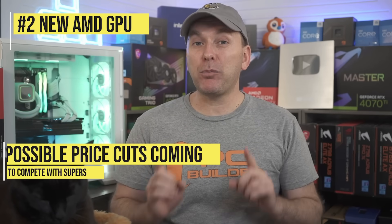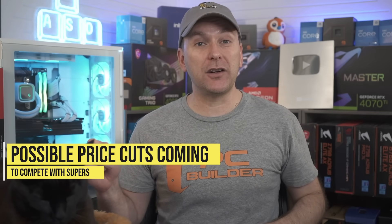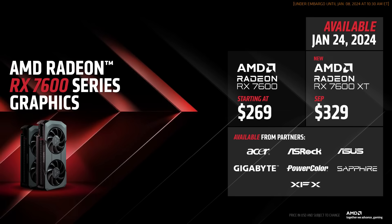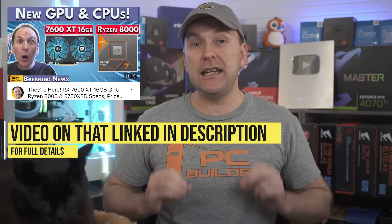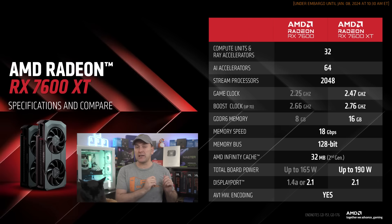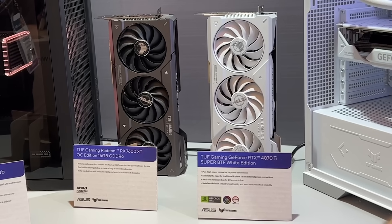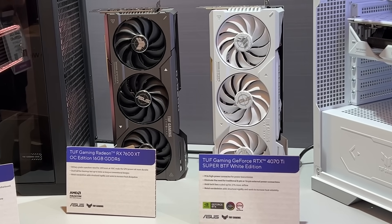AMD also announced a new GPU and may be considering price cuts to its existing RX 7900 XTX, RX 7900 XT, and RX 7800 XT to maintain its price-to-performance advantage over NVIDIA. The RX 7600 XT 16GB was announced — we covered it in detail so I'll leave that video linked in the description — but basically it's a slightly overclocked RX 7600 with 16GB of VRAM for $329, launching January 24th, the same day as the RTX 4070 Ti Super.